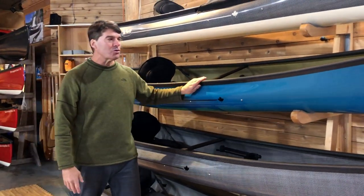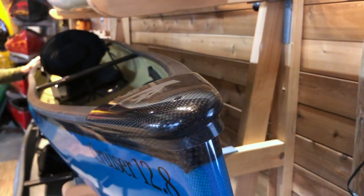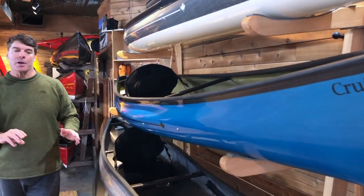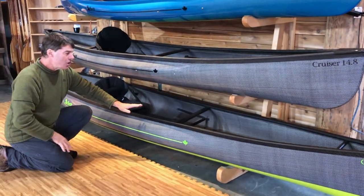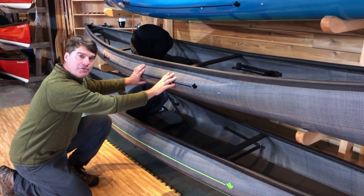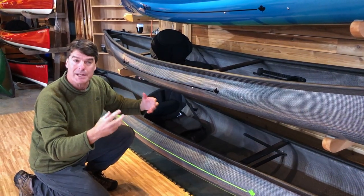New this year, the Cruiser 12-8 will complement the 14-8 — very similar shape, similar widths, low cut, very efficient in wind and waves. Great day paddling boats, great light tripping boats. The Cruiser 16-8 on the bottom we've had for a few years — designed as a canoe first, then made into a pack boat. This year we're replacing it with the Cruiser 15-8, which takes the shape of the Cruiser 14-8, an inch wider, half an inch deeper, and a foot longer — great for larger people or those wanting to trip with more weight.